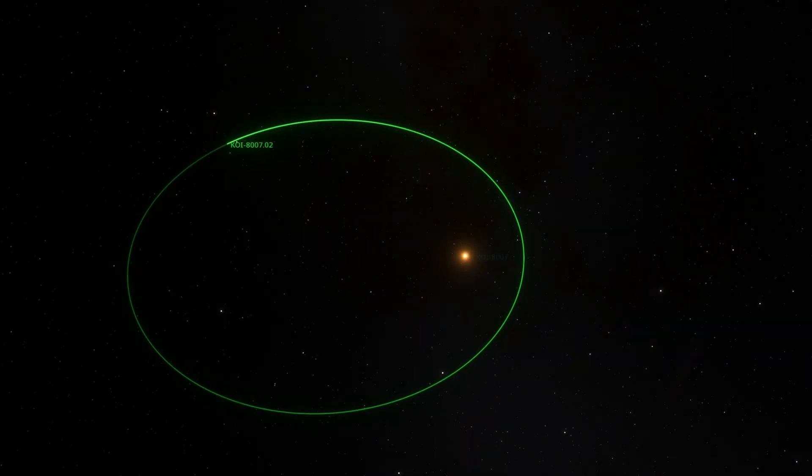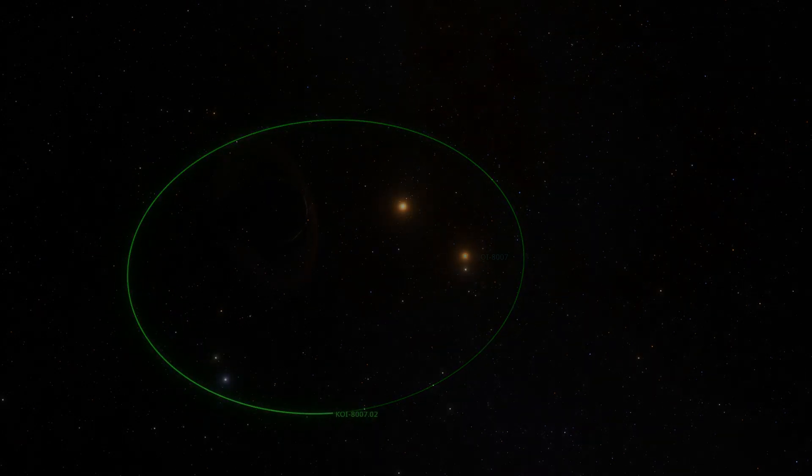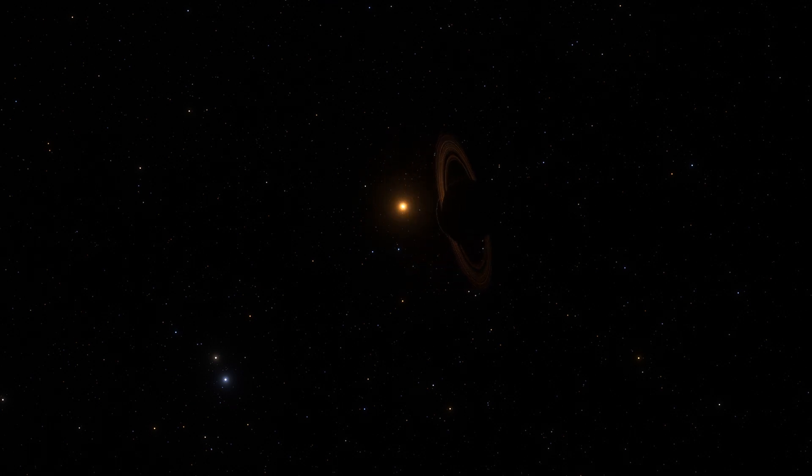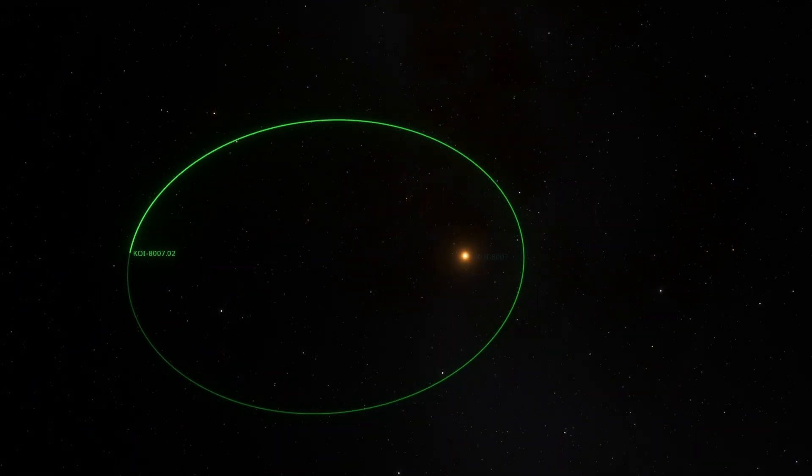It's also possible that the orbit is eccentric and the planet's velocity varies throughout its orbit. It's possible that the recorded transit occurred when the planet was near its apoapsis — the point furthest from its host star — where it is near its slowest velocity. This would also change the estimated orbit of the planet.